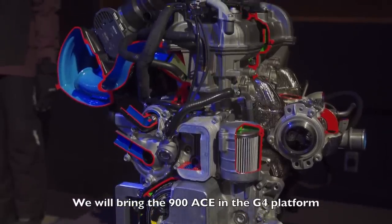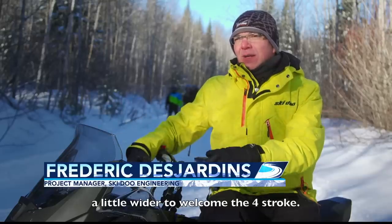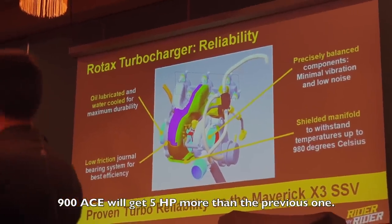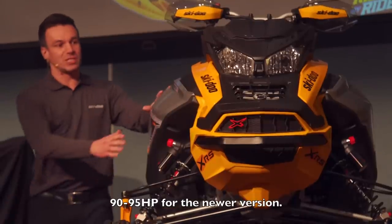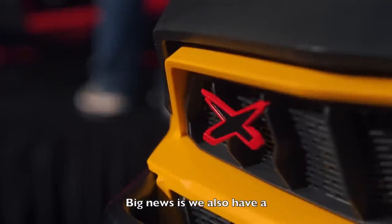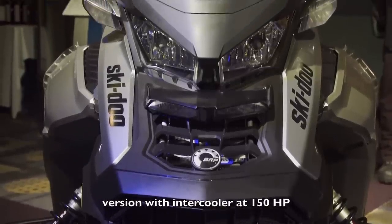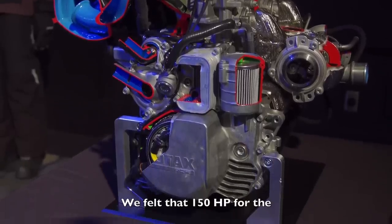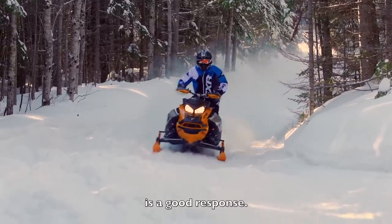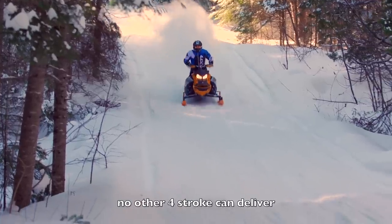We will bring the 900 ACE in the G4 platform, a little wider to welcome the four-stroke. The 900 ACE will get five horsepower more than the previous one — going from 90 to 95 horsepower for the NA version. The big news is that we also have a turbo now on the 900 ACE. We introduced a 900 ACE turbo version with intercooler at 150 horsepower. We felt that 150 horsepower for the trail is enough. What we wanted is good response — a nimble vehicle for four-stroke with corner-to-corner acceleration no other four-stroke can deliver.